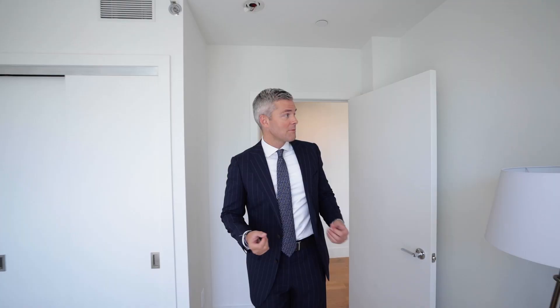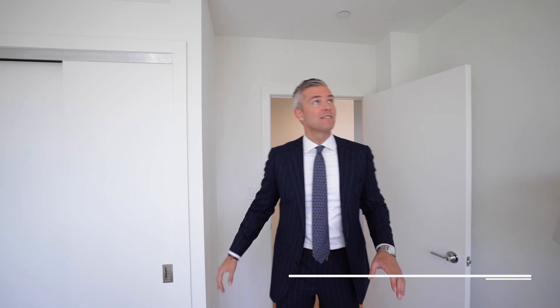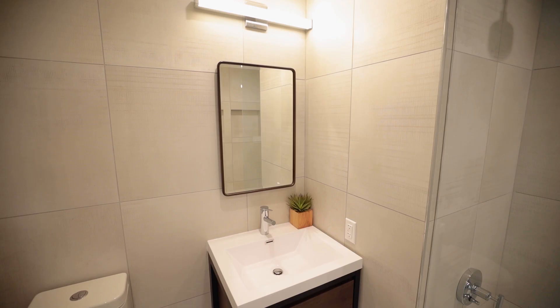Down this hallway — bedroom number one. Could be a kids room, maybe a home office, maybe a den. Or maybe you even remove this wall and have an extra large two bedroom with some flex space. Whatever you want to do, this is a great space with great closet space and great ceilings. The view is really pretty because you're looking out onto the trees on DeVoe and the architecture across the street. It's beautiful.